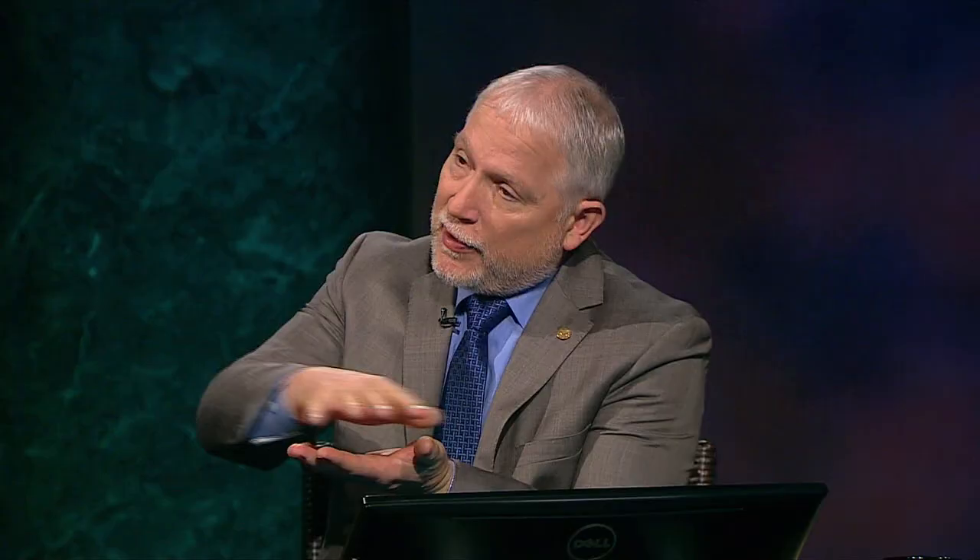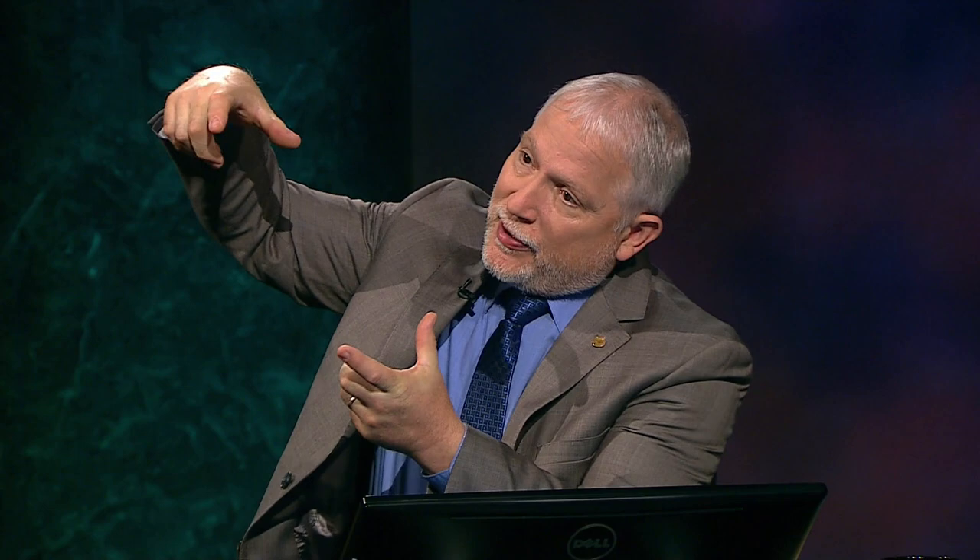You can scratch mica easily — a knife blade would scratch it very easily. Another unusual thing about mica is it often comes in books. This book has pages in it, and you can actually peel flakes of mica apart. My students do this in the lab when identifying minerals — they can actually peel the pages of a book of mica apart. You can have a fairly big piece of mica, peel it down paper-thin, and hold it up and see right through it.